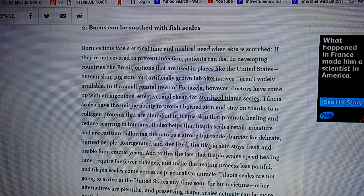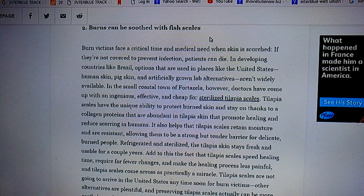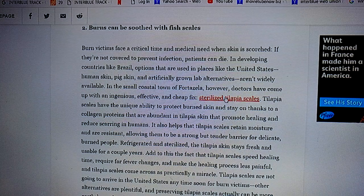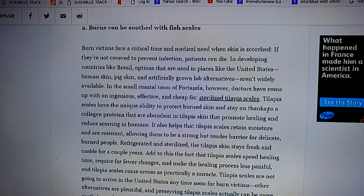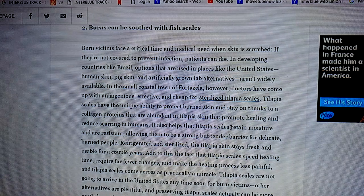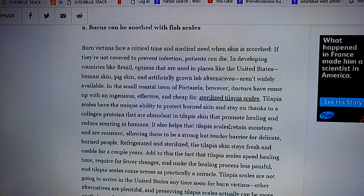I came across this on the computer — it says burns can be soothed with fish scales. As I got more into this, they're calling it sterilized fish scales. Then I read it a little bit more and I was like, you can't put a scale on somebody. It says tilapia scales, but as I dipped into this a little bit more, it's not the scales — it's the skin. They put tilapia skin on burns.